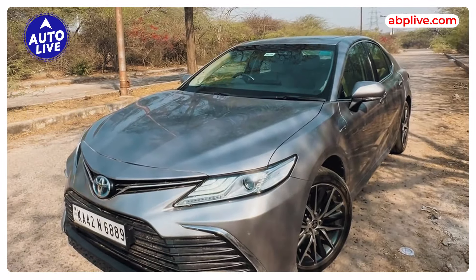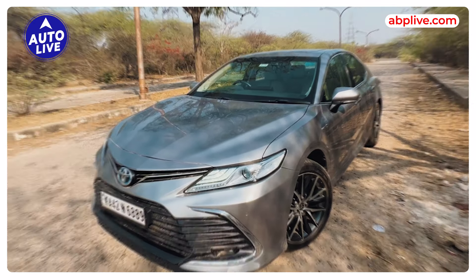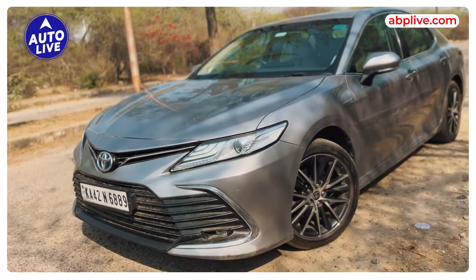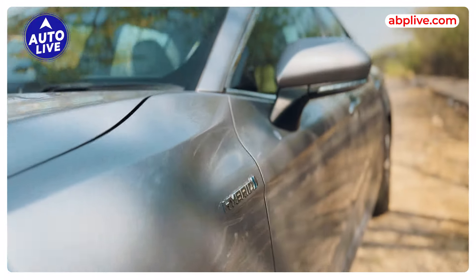This is the Camry Hybrid and it is the most expensive Toyota sedan in India. Toyota Camry Hybrid price is near 50 lakh on road. This car is about 300 million minutes. This is a hybrid sedan.